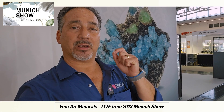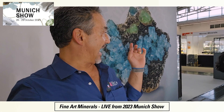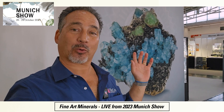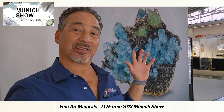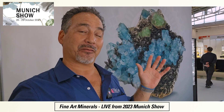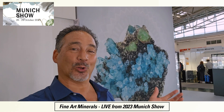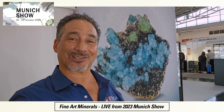I'm here on the floor of the 2023 Munich show, and I have this great piece printed in the background. When you see a killer piece like this, you know it's got to be from a company like Fine Art Minerals. Let's go in there and see if we can find Goulam Mustafa to see what they brought to the show today.